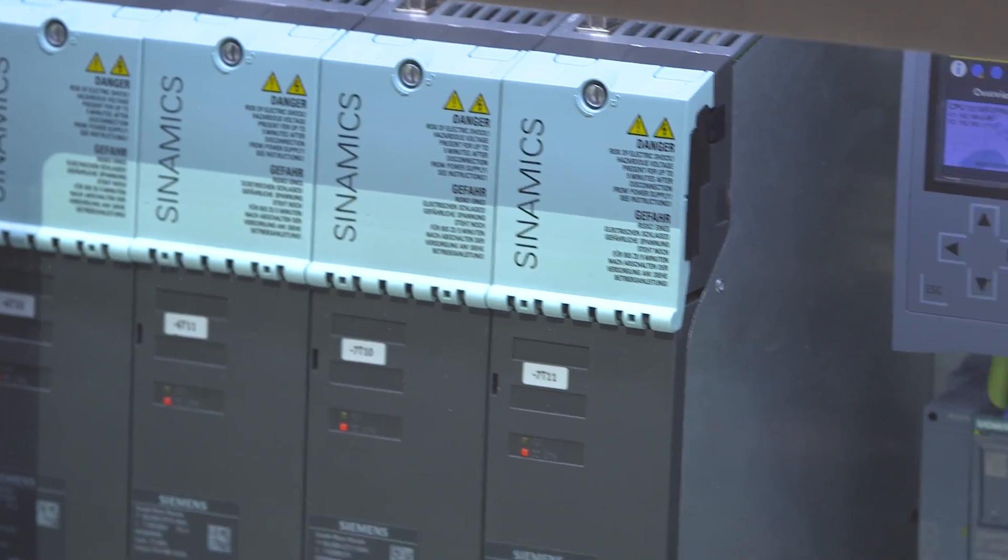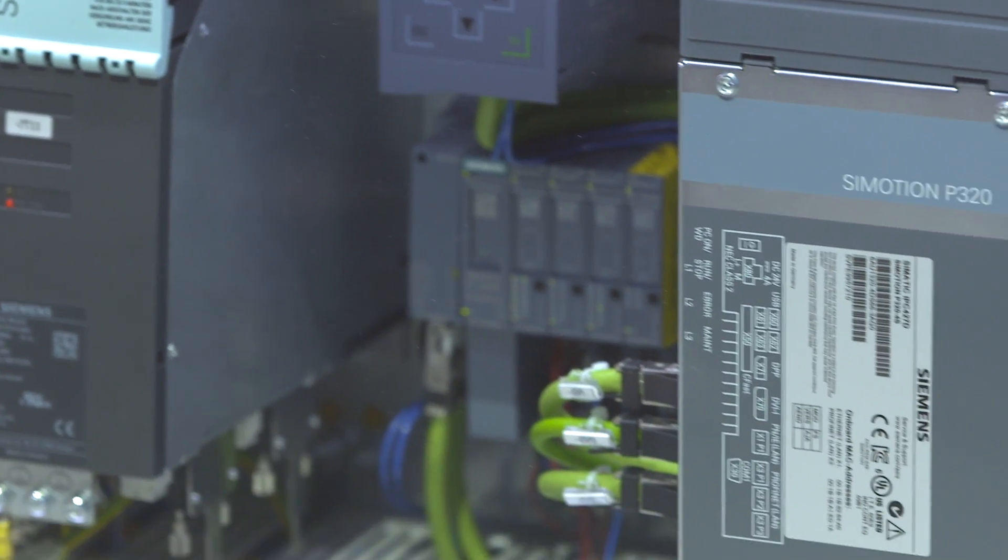The multi-carrier system is a special highlight to make production processes flexible. As a pilot customer, the Optima company employs this transport system.